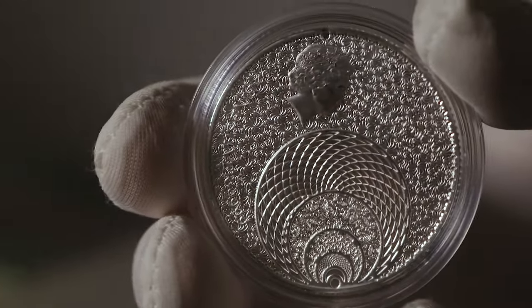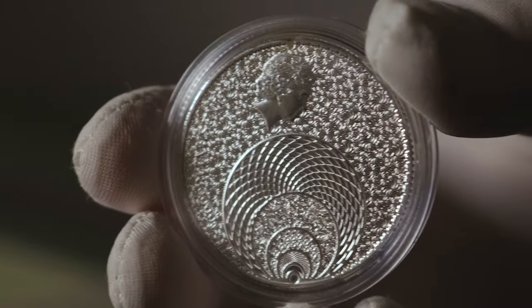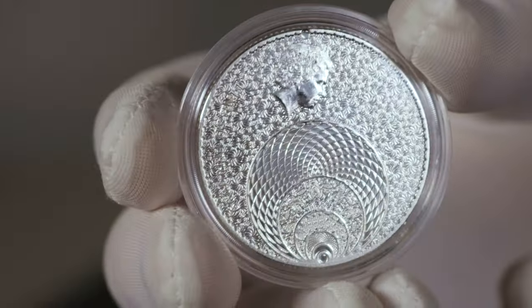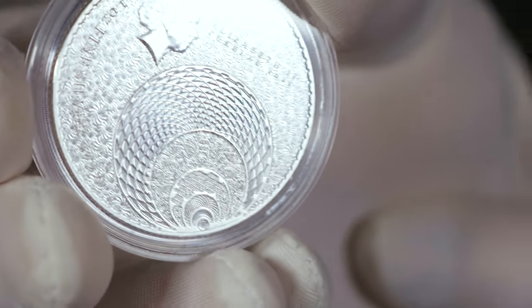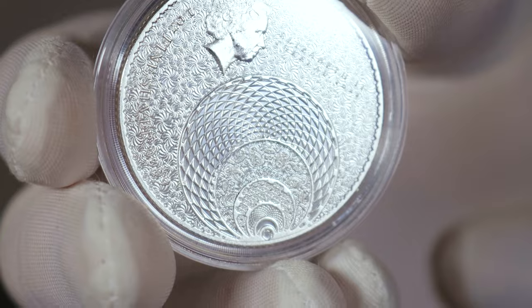In the bottom right, extending into the middle, you have the Fibonacci sequence circle with various fractal patterns situated inside. We'll flip over to the reverse.